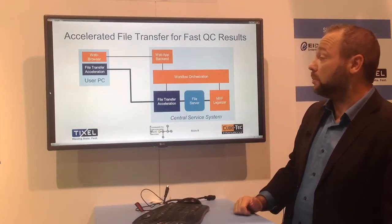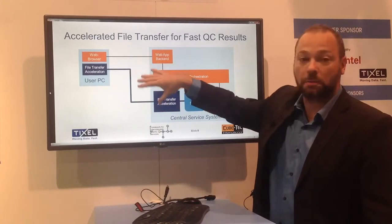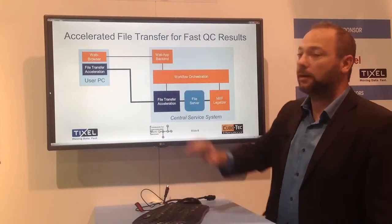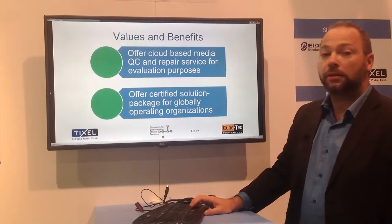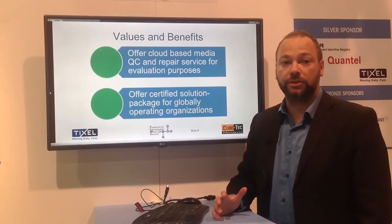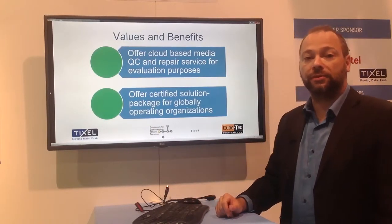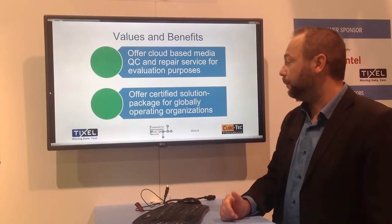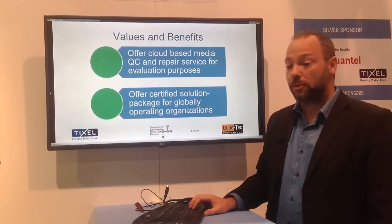The actual data path is triggered from the workflow orchestration system over our file transfer through a secured path, which is outside the communication path. This gives us the opportunity to offer certified solutions and use this QC service for evaluation purposes and provide a certified package for end-users.